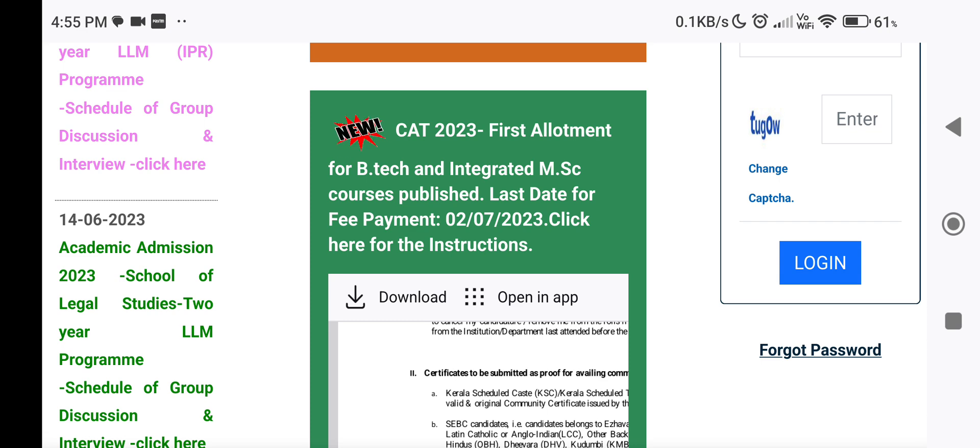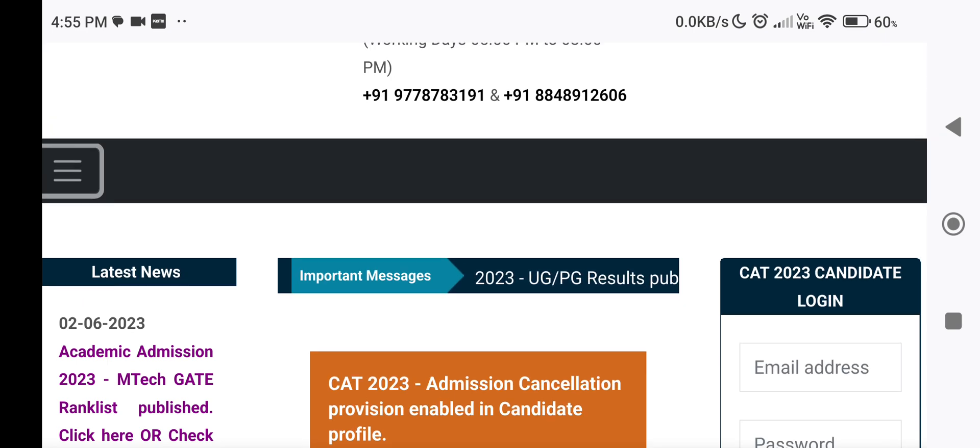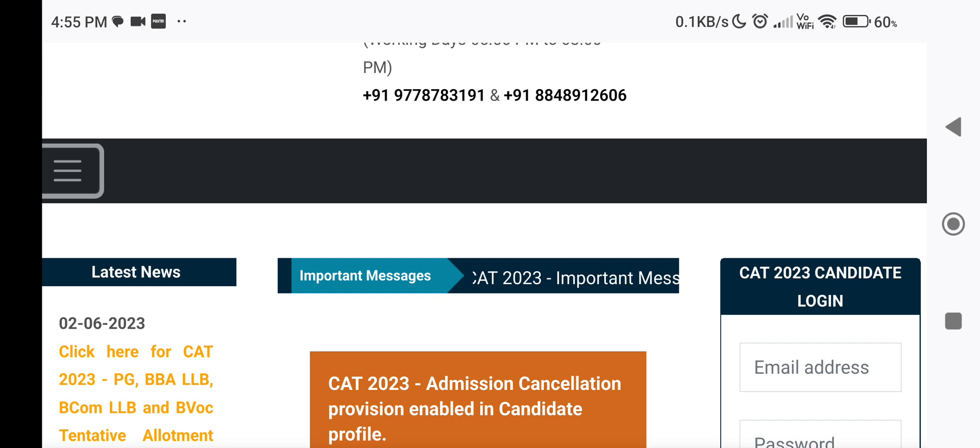If a candidate fails to pay the fee before the last date of payment of an allotment, all options of the candidate will be cancelled and they will not be considered for subsequent allotment.